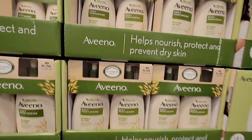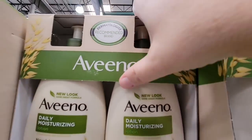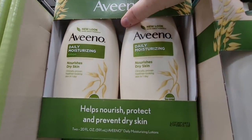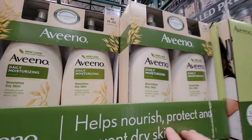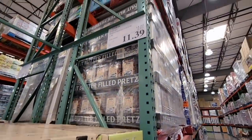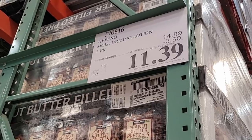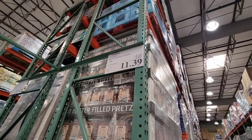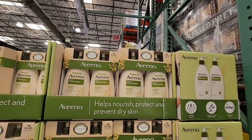Now the Aveeno Lotion — 40 ounces and it's a pack of two. I always switch my lotions out because sometimes my skin gets used to them, so I just kind of switch them up or see what's best, especially when they're on sale. $11.39 for that pack of two — that is actually a really good buy.